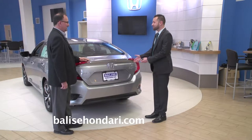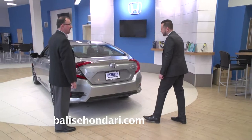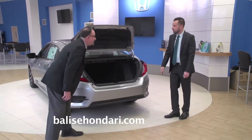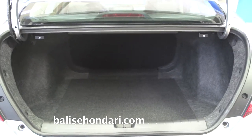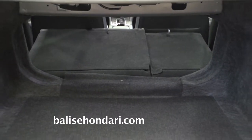With all these new sleek lines, from back here the trunk doesn't really look that big — but look at this. Look how deep it is. That is a really deep trunk. You also get the 60-40 split — very convenient, lots of storage space.